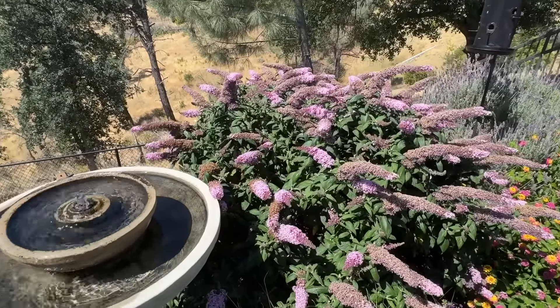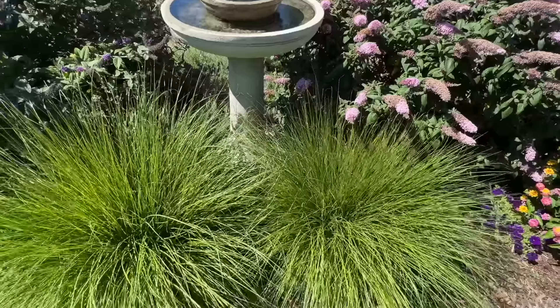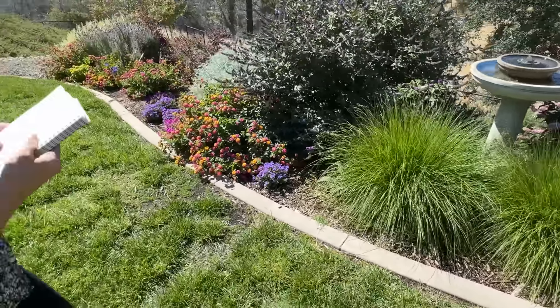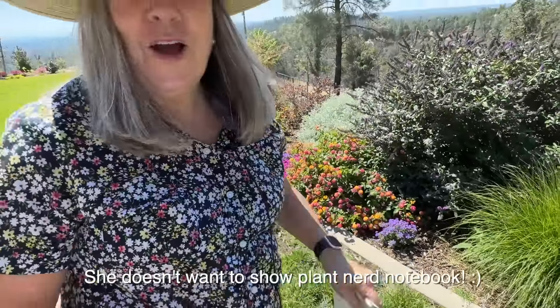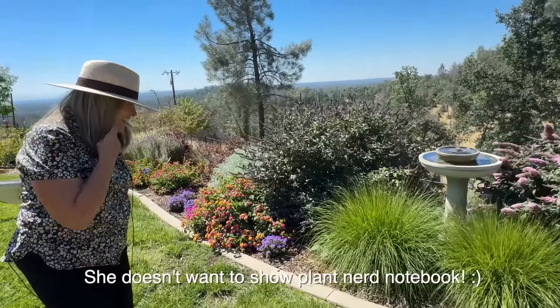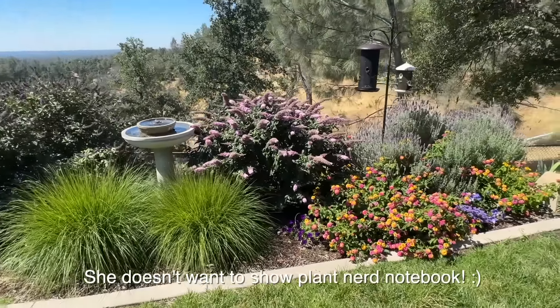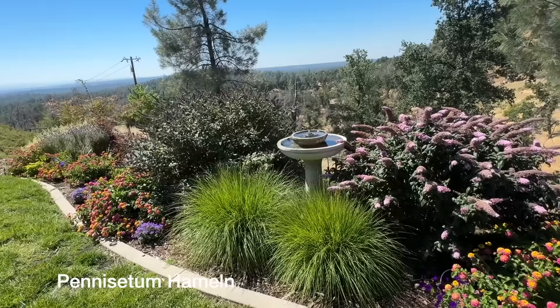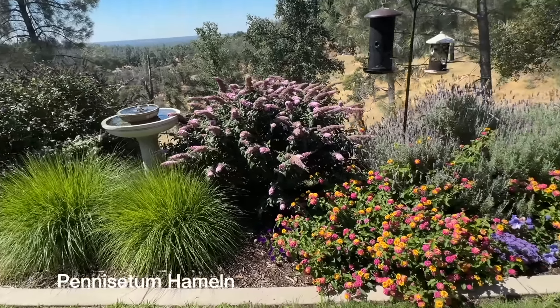And a lot of people ask me about these grasses. What are they? They're really pretty. I think it's called... I'll put it on the screen.